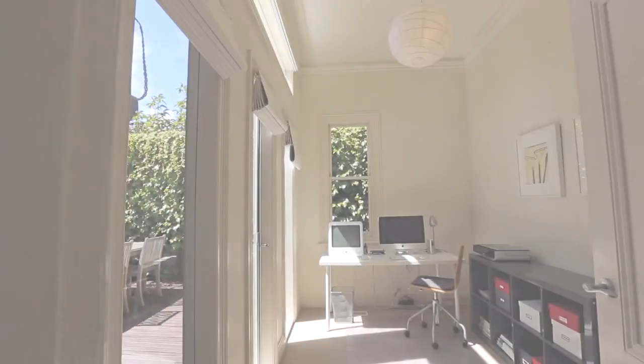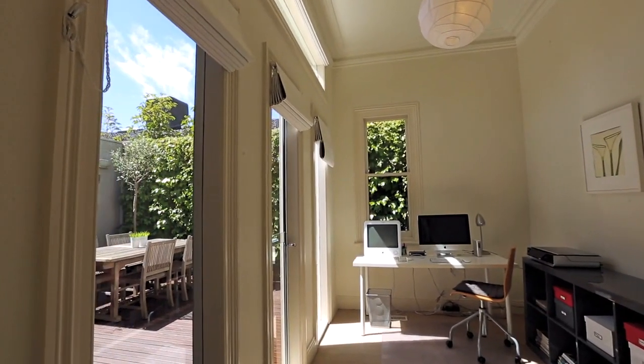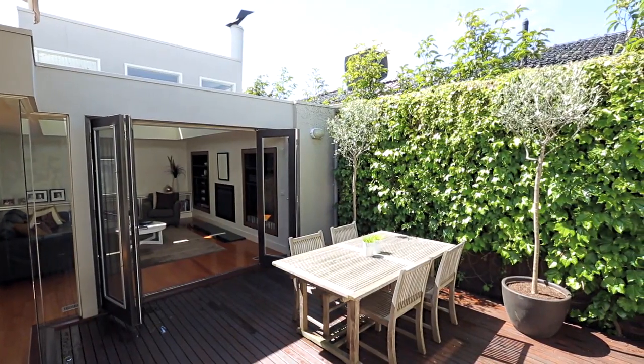These beautiful bi-fold doors open up to a north-facing alfresco dining area, perfect for entertaining.